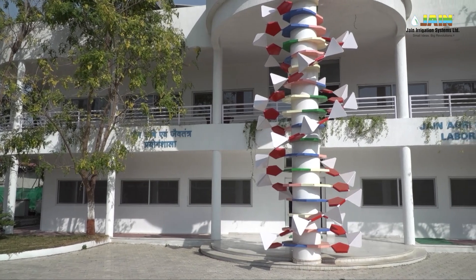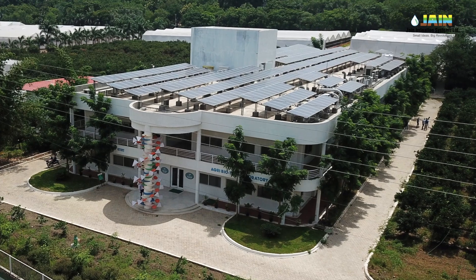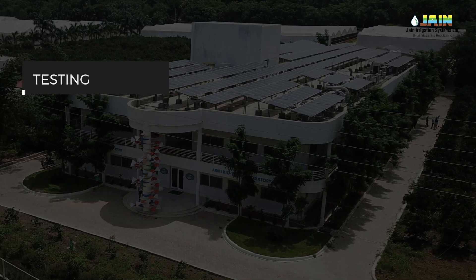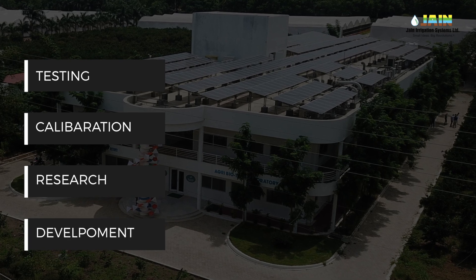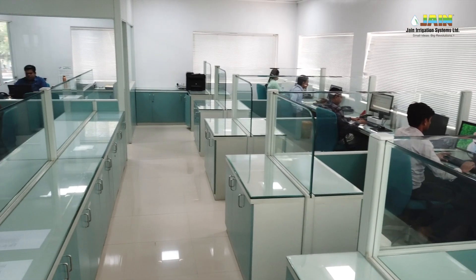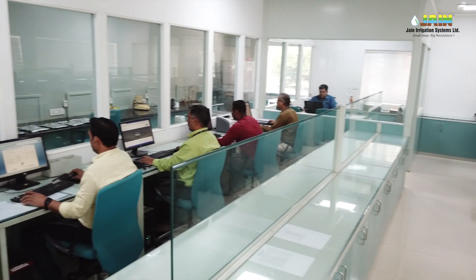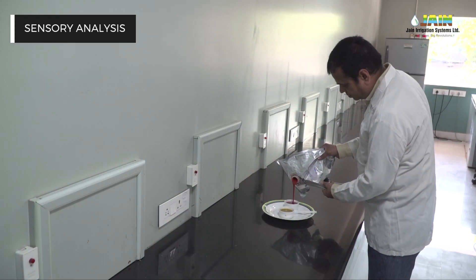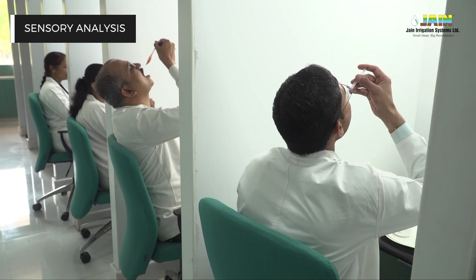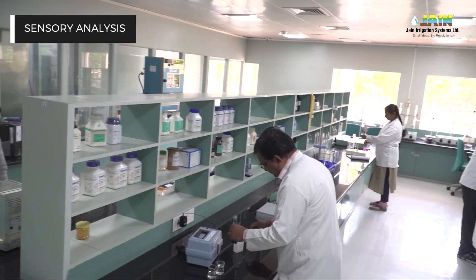Jain R&D laboratory has a dedicated 3,000 square meter area covering various types of testing, calibration, and research and development facility. A total of 57 highly qualified, experienced, well-trained professionals carry out various analyses. The NABL accredited sensory analysis facility has 13 panellists and 7 booths performing 7 and 9 hedonic scale analysis.